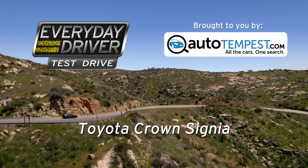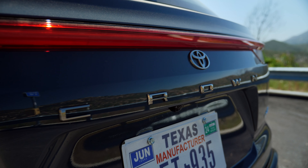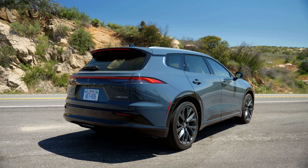If you ever find yourself almost to Mexico, what you need is a Toyota product. We're still in the San Diego area, still driving a Toyota product. This is the last of those videos that came from four cars being driven in the same two days. This is the Crown Signia, which means wagon.